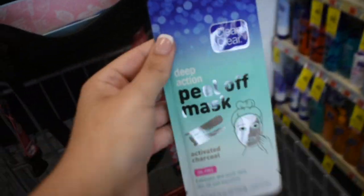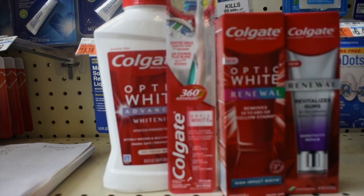This peel-off mask is priced at $3.79. I have a three dollar Zevia coupon making it just 79 cents — a great filler item.